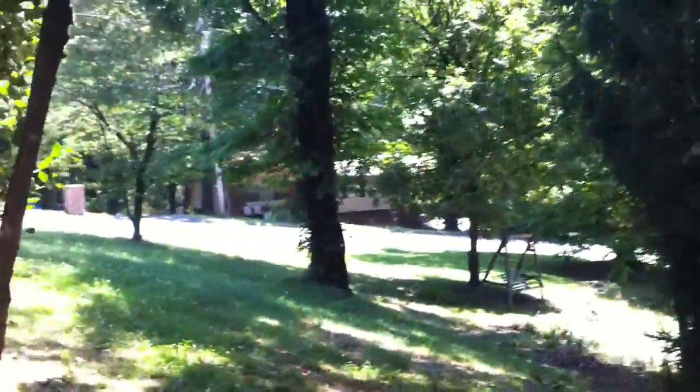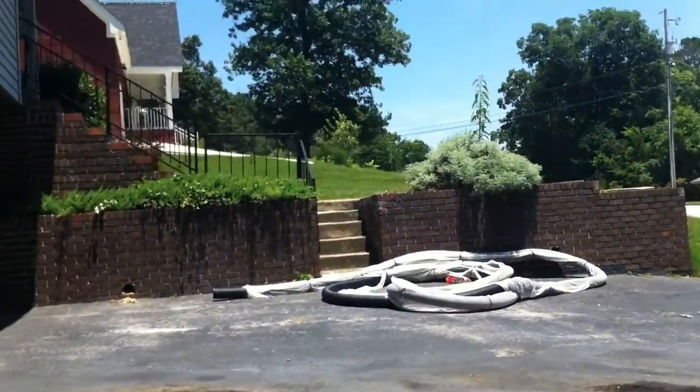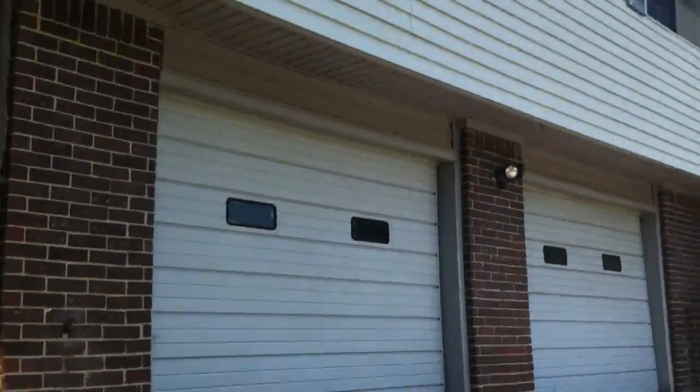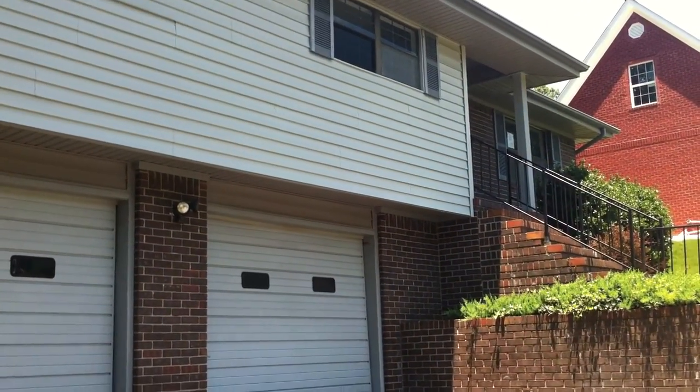As we continue around, you can see the vinyl siding on this side and some trees, and back to the front. There you go — that's 7236 Kane Hollow Road.